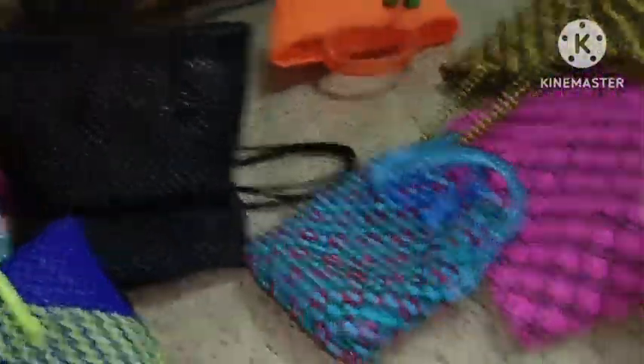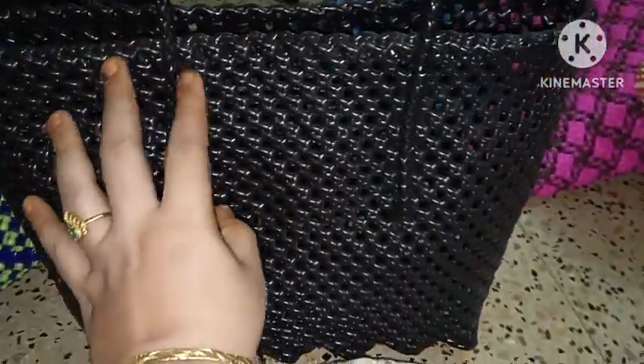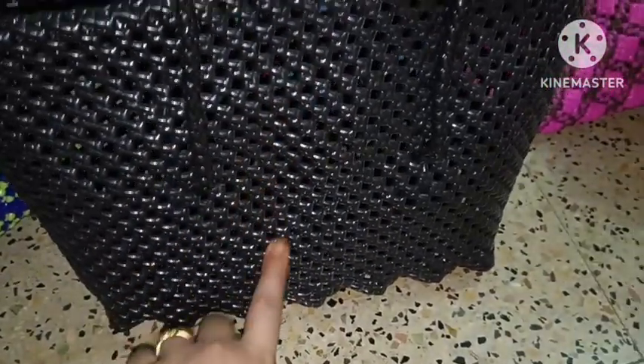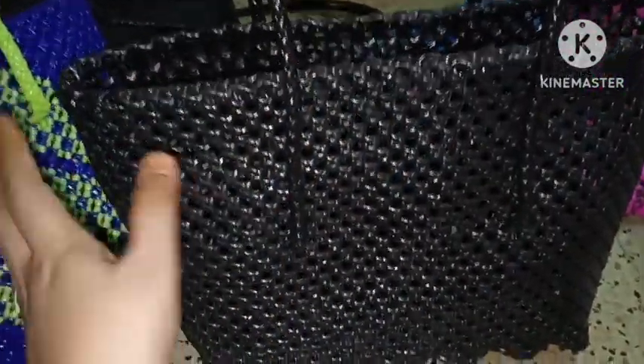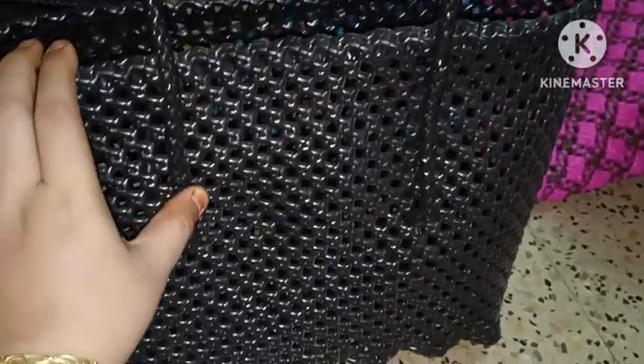This is a handbag model. This is a black handbag model. If you have this offer price, this is 600. This is a design model. This is a designer model — 600 and 500. Offer price is 500. Women's special offer is 500.